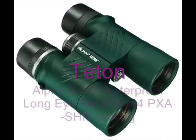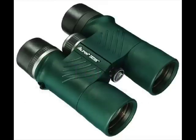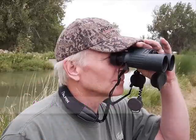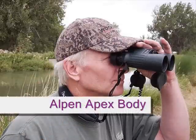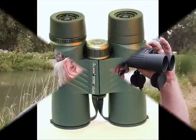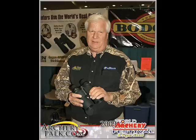Introducing the Alpen Teton Binocular Series, which delivers incredible optical performance in a lightweight yet durable body design. Teton borrows its magnification system from Alpen's top-line Rainier and the body system from our popular high-quality Alpen Apex Binocular Series. This combination of quality optical performance sets a new standard in the top-performance binocular category at an affordable price point.